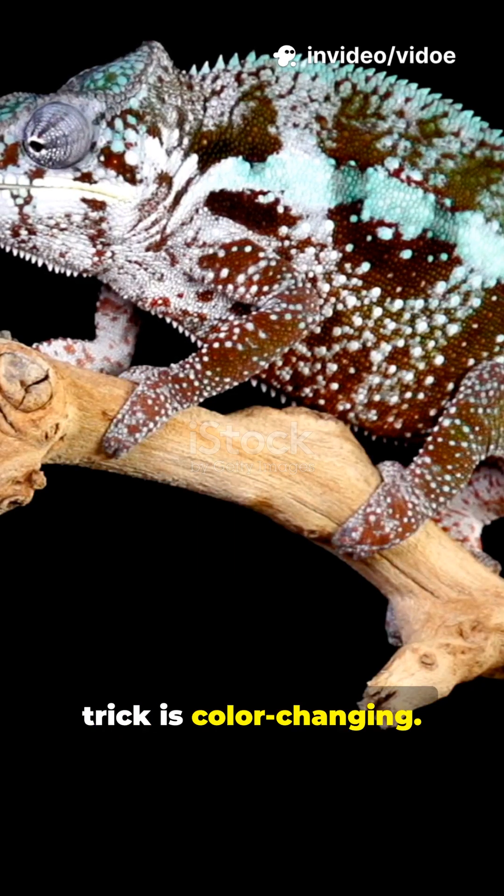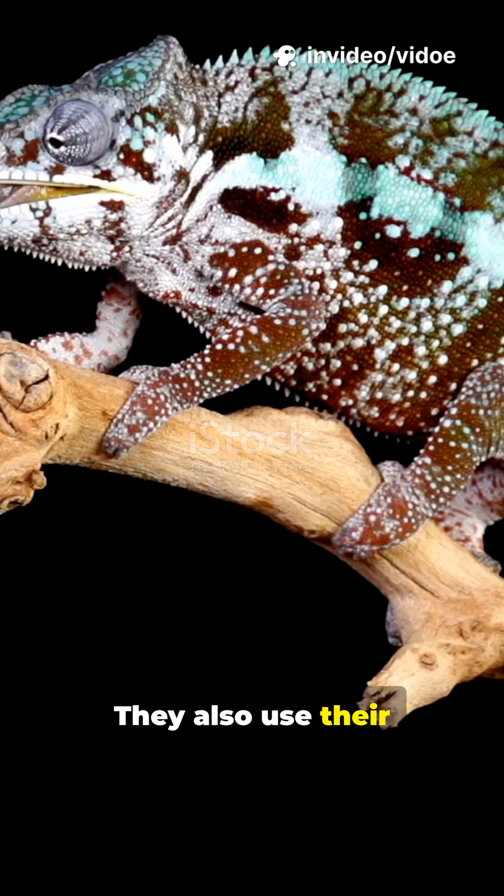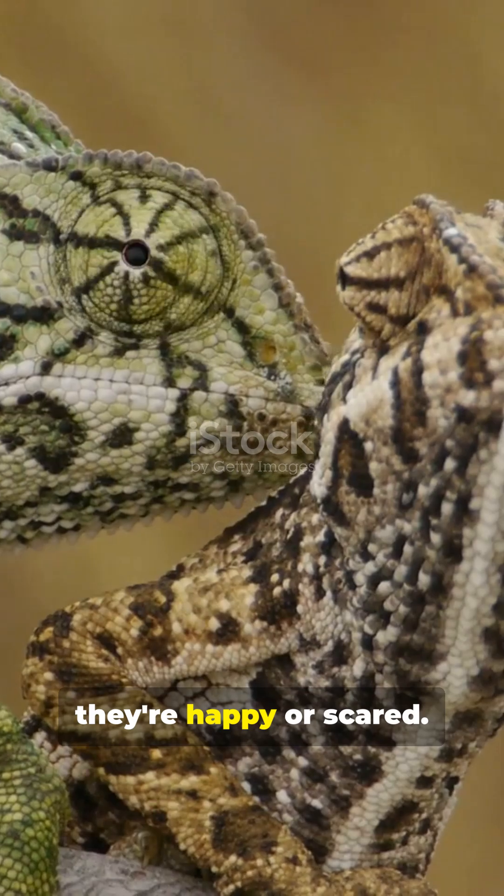Their most famous trick is color-changing. But it's not just for camouflage. They also use their skin to show their feelings, like a living mood ring telling other chameleons if they're happy or scared.